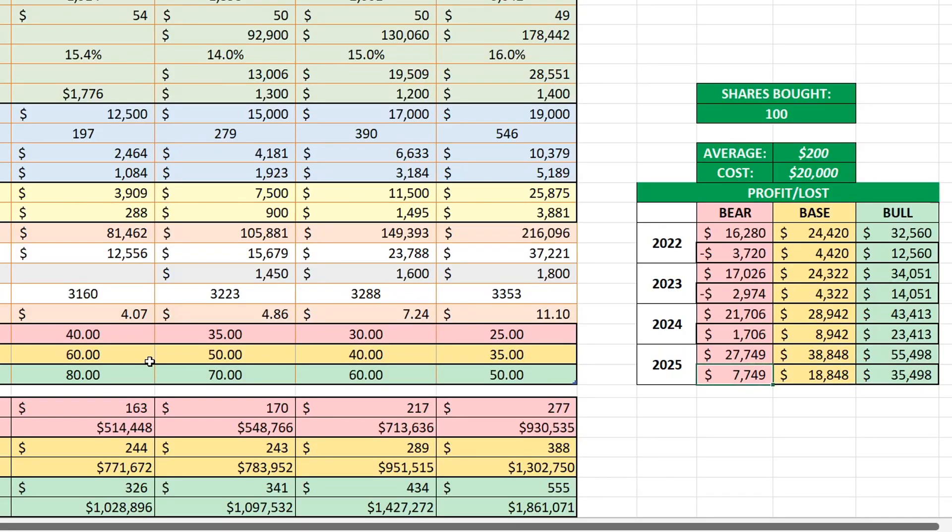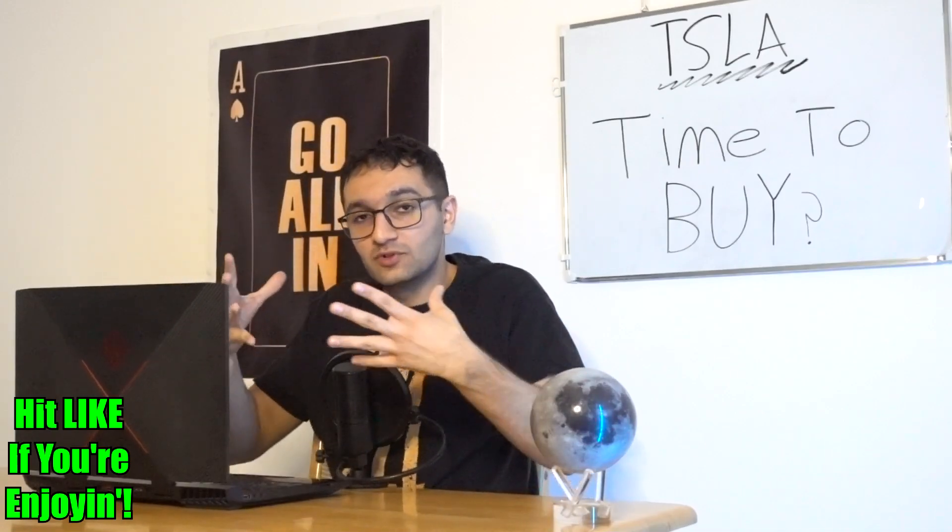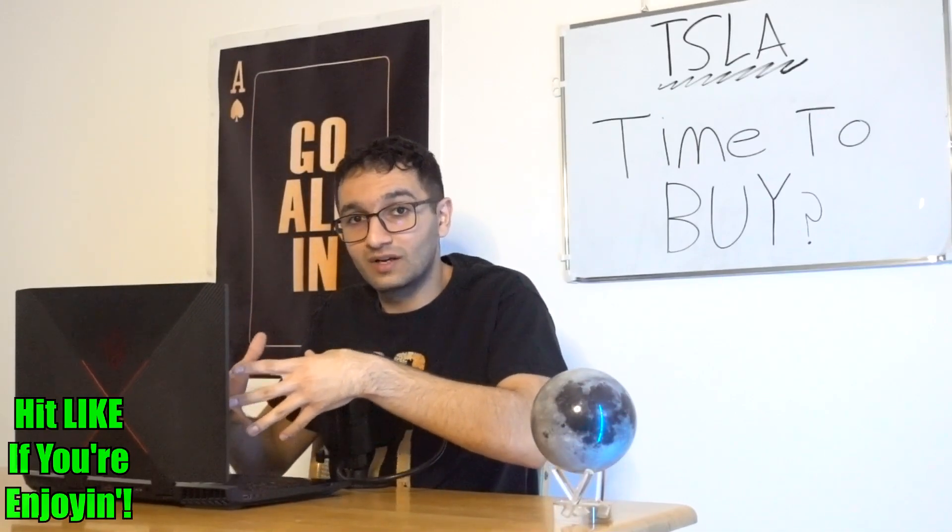In 2025, in the bear case at 25 PE you've made almost $8,000 — though I don't think that's going to happen. In the base case you've made almost $19,000, and in the bull case you've made about $36,000 with only 100 shares. Now — what do I think the stock price could be trading at through 2023, and what do I think is a good time to buy?